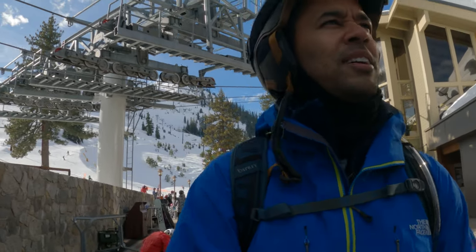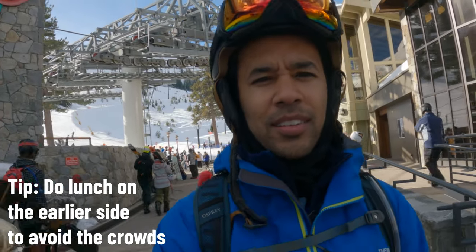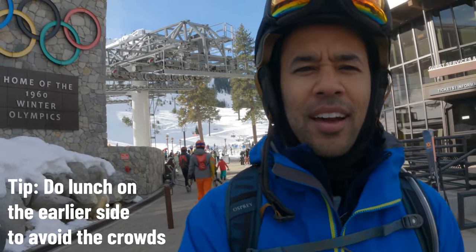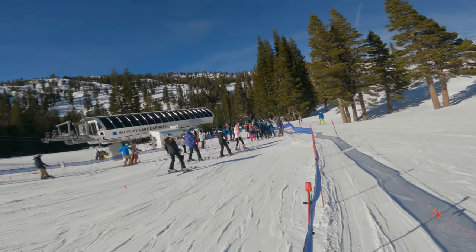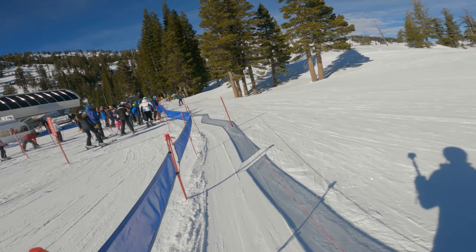Checking out the village area or the area at the base of the mountain is always a great way to start your day. It's where you can get food, it's where the bathrooms are at. Just scoping that out is a nice way to know where things are as you're getting situated before you hit the slopes. When you're getting in line for the lift, they have lines for groups but also for singles. The singles line typically goes a lot faster, so if you're by yourself, hop in the singles line.